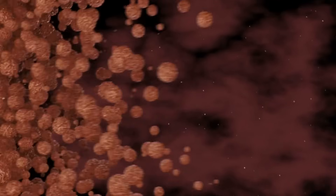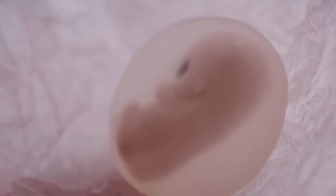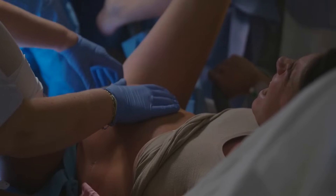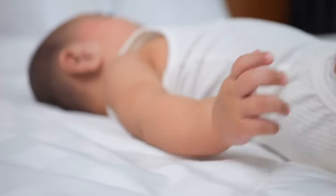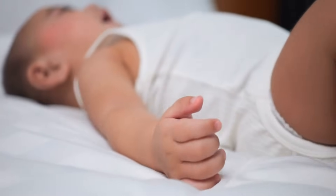The fetus's body becomes plumper as layers of fat accumulate beneath the skin, essential for temperature regulation after birth. The digestive system is also preparing for the first feeding, producing meconium, the baby's first stool. The position of the fetus becomes crucial in the final weeks, as it ideally moves into a head-down position in preparation for delivery. This positioning is vital for a safe and smooth birth process. The baby continues to grow, reaching an average weight of about 7 pounds and a length of 20 inches by full term.